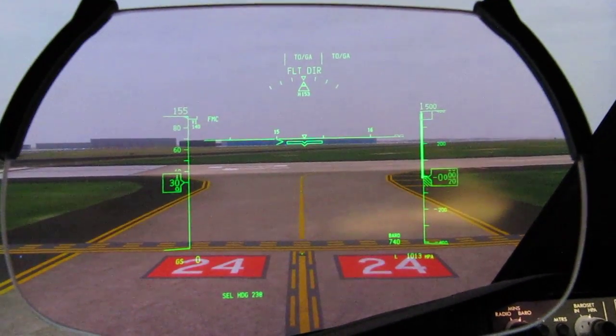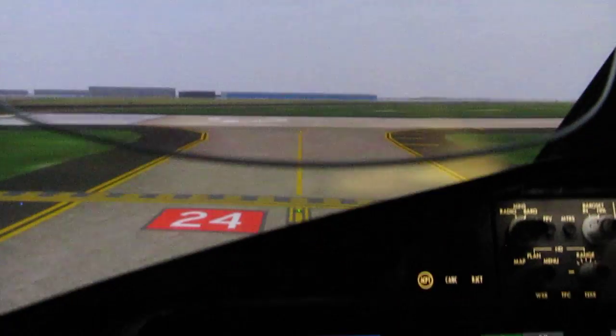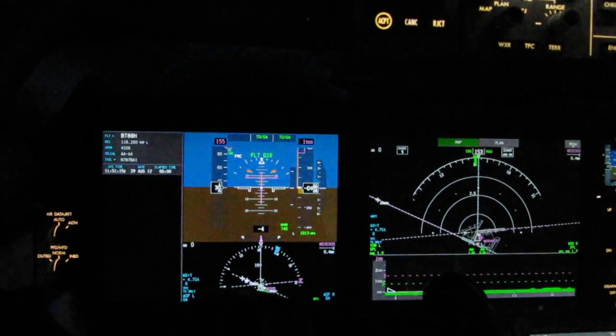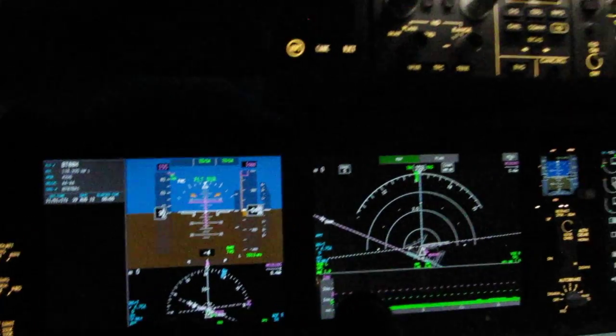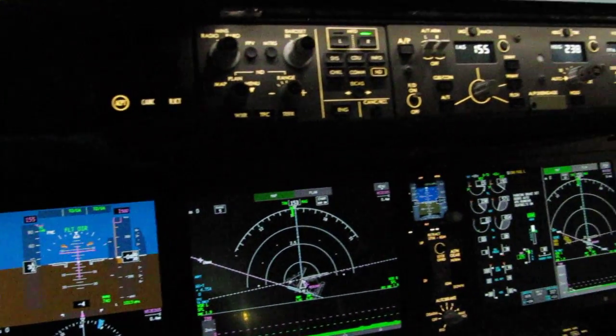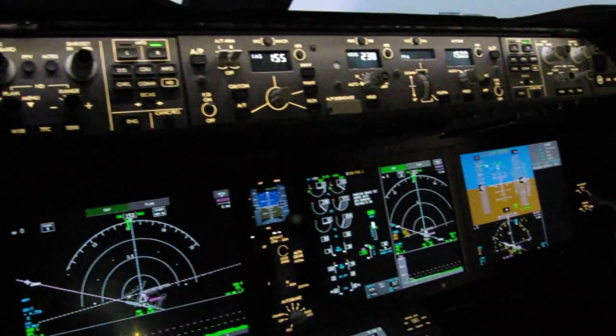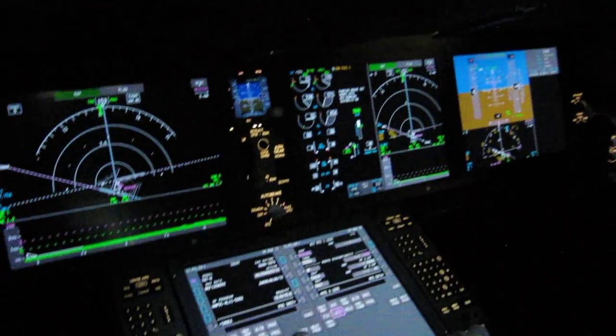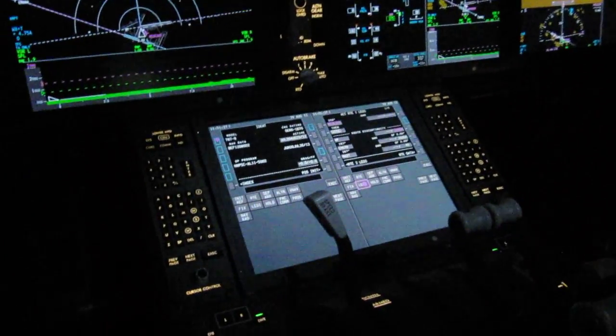787 simulator — welcome. We start with the head-up display; as we go down you see the PFD and ND. MCP on top, engine instruments, and the first officer's side. As we go down, dual FMC — wish it was touch screens, but they are not.